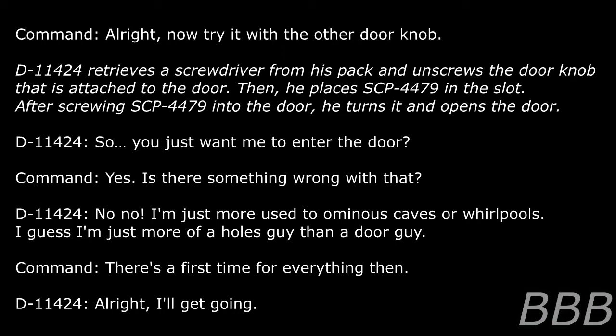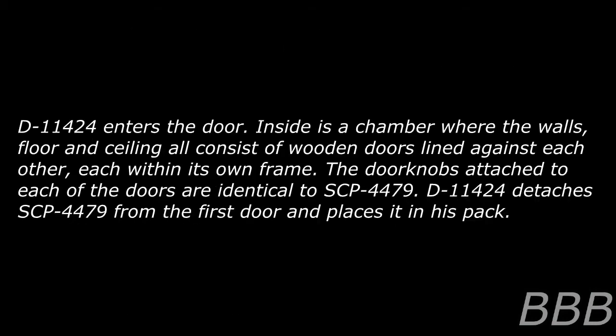D-11424: So you just want me to enter the door? Command: Yes, is there something wrong with that? D-11424: No, I'm just more used to ominous caves and whirlpools. I guess I'm more of a hose guy than a door guy. Command: There's a first time for everything then. D-11424 enters the door. Inside is a chamber where the walls, floor, and ceiling all consist of wooden doors lined against each other, each within its own frame. The doorknobs attached to each of the doors are identical to SCP-4479. D-11424 detaches SCP-4479 from the first door and places it in his pack.